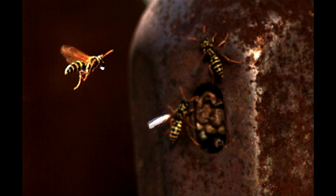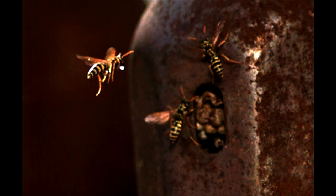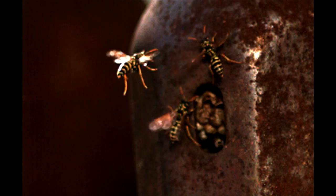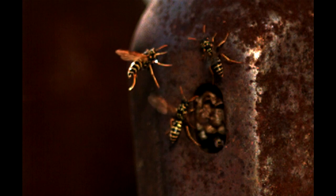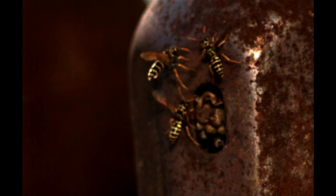They built this nest in the steel cap of a propane tank. It must have been hot as sin in there, but they just stay outside flapping their wings to keep the nest cool. How cool is that?